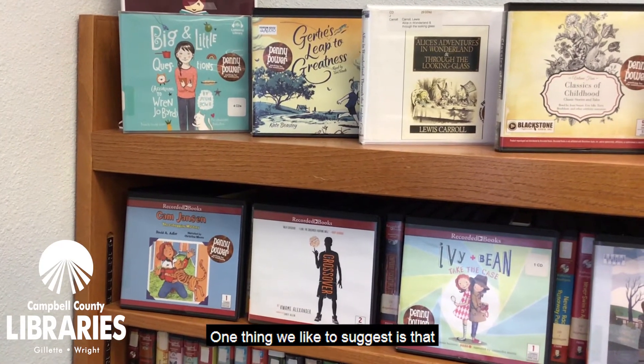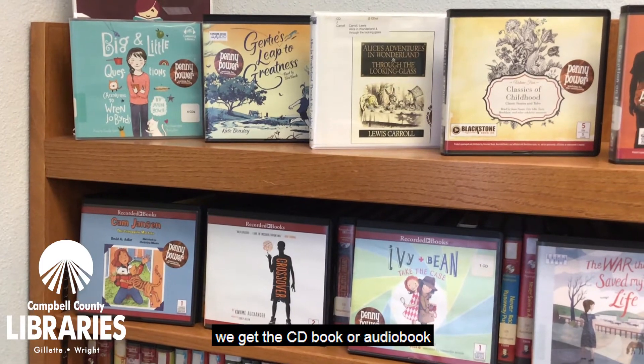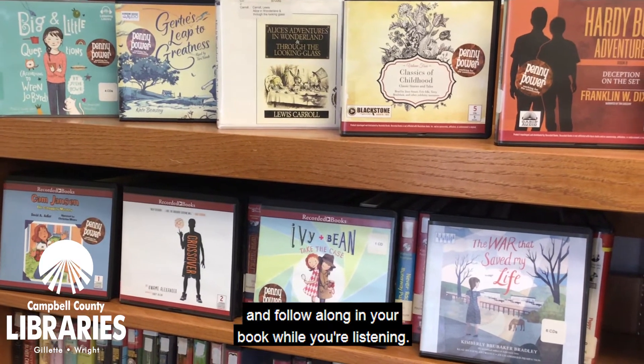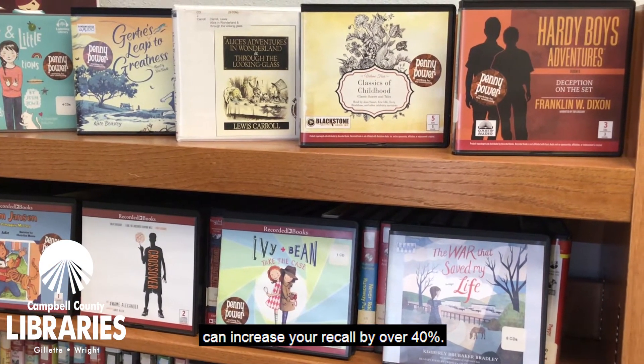One thing we like to suggest is that we get the CD book or audiobook and match it up to the print book, and follow along in your book while you're listening. Doing this — combining print and audio — can increase your recall by over 40 percent.